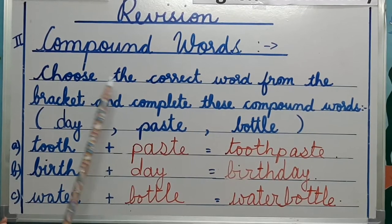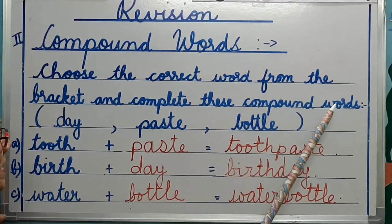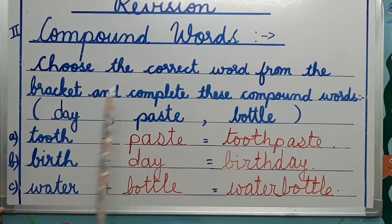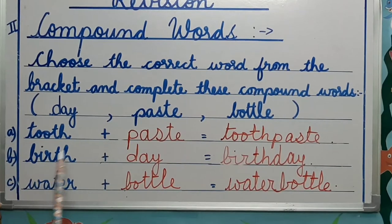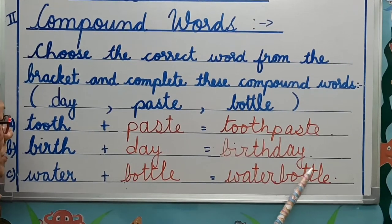Choose the correct word from the bracket and complete these compound words. The options are: day, paste, bottle. Tooth plus paste: toothpaste. Birth plus day: birthday. Water plus bottle: water bottle.